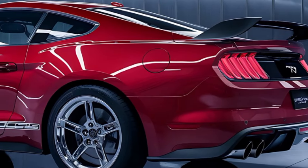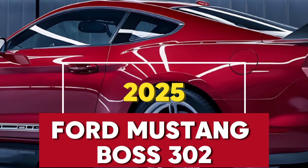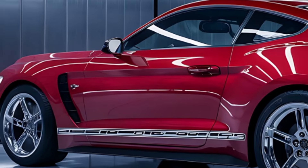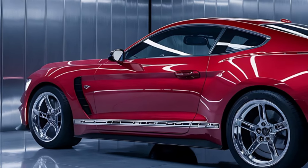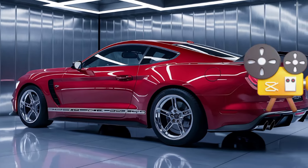Hey everyone, welcome back to Car Look! Today we're diving into the future of muscle cars with a deep look at the 2025 Ford Mustang Boss 302. This beast is more than just a car — it's a legend reborn with cutting-edge technology and design that will blow your mind. Buckle up as we explore what makes this Mustang one of the most exciting releases of the year.